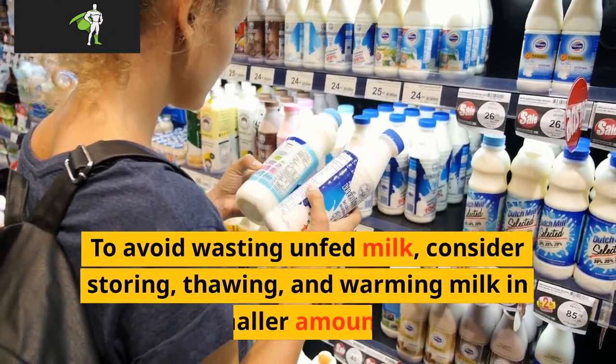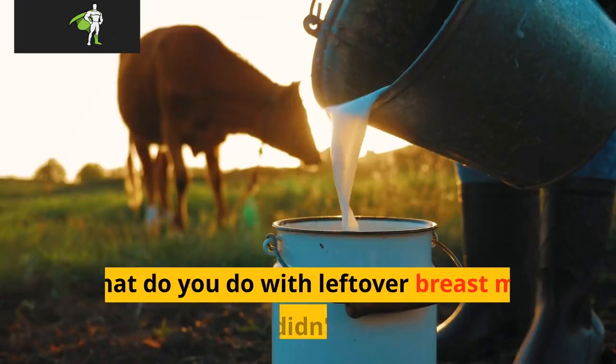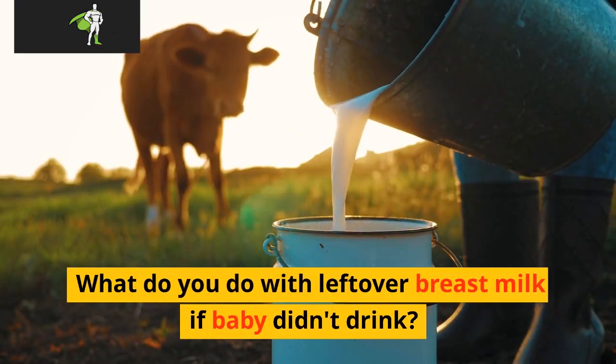To avoid wasting unfed milk, consider storing, thawing, and warming milk in smaller amounts.